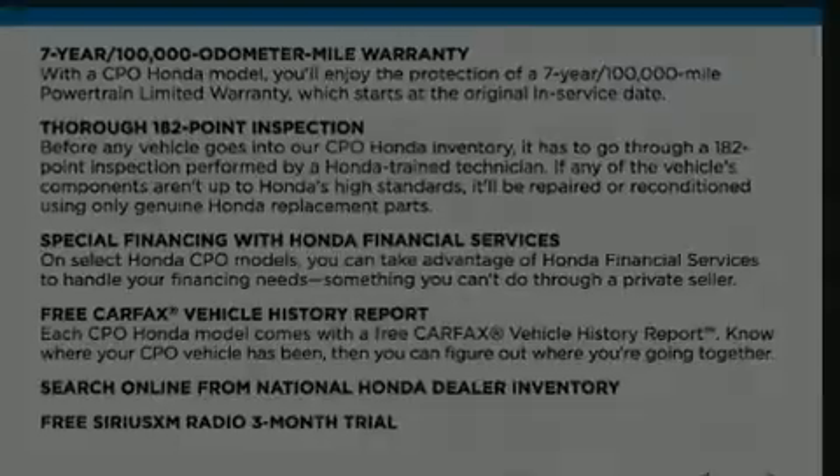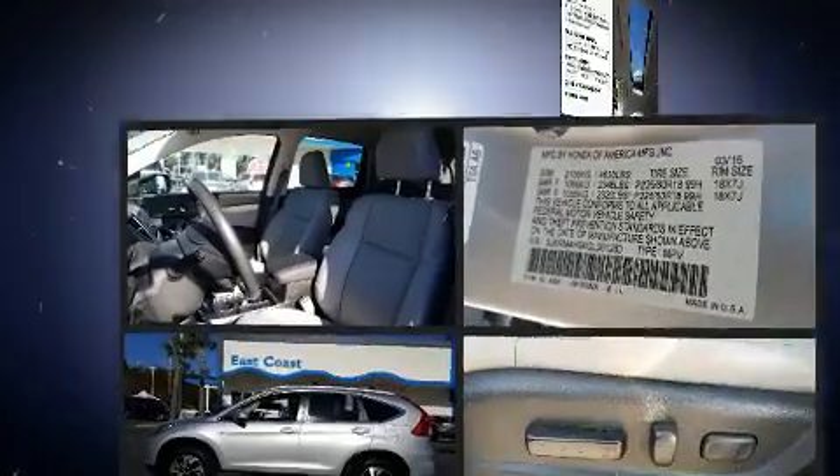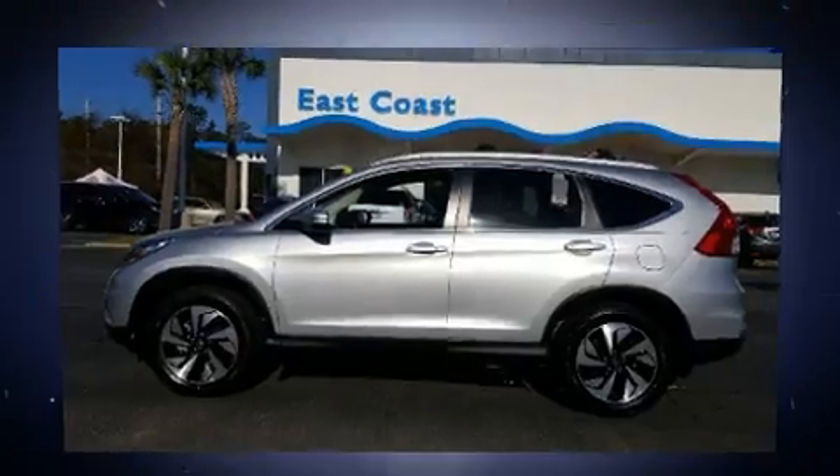Load your family into the 2016 Honda CR-V. With less than 40,000 miles on the odometer, this four-door sport utility vehicle prioritizes comfort, safety, and convenience.